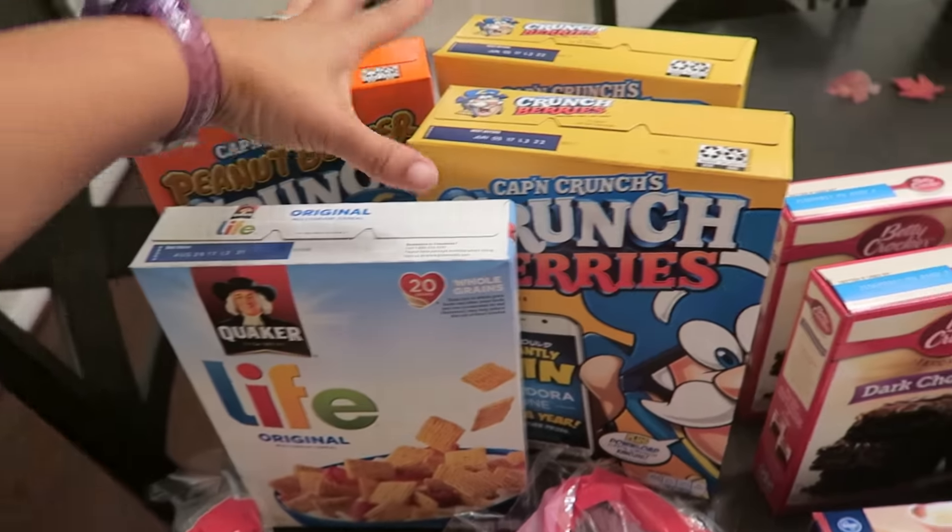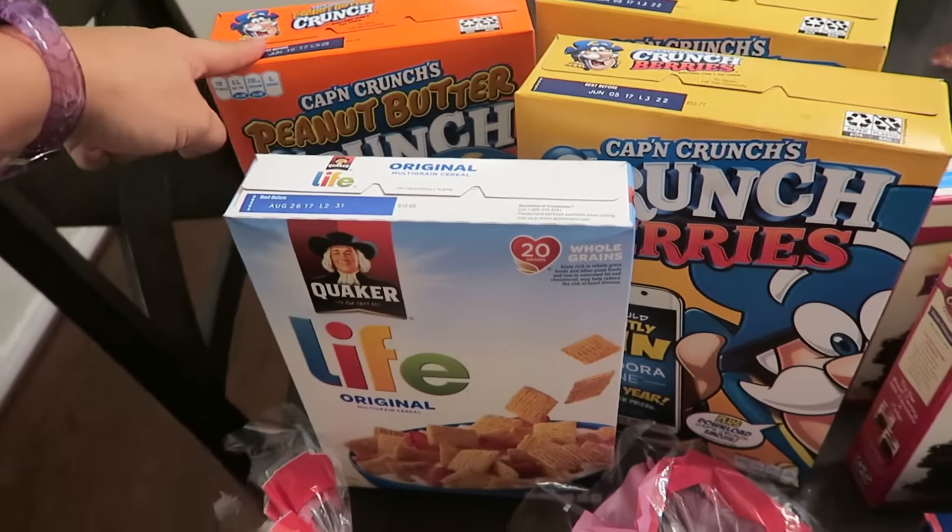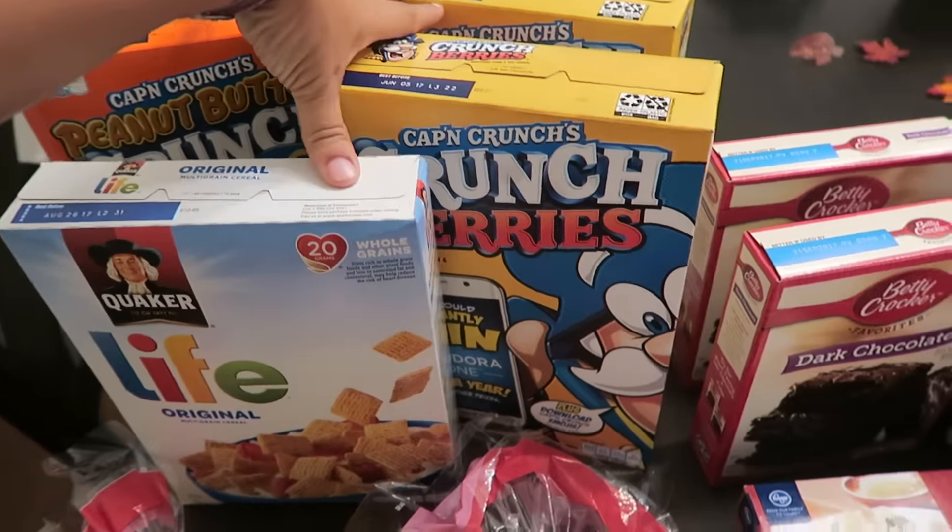So they had a sale — it was $4 for $4. So these were $2.50 a piece, but because I bought four, I got them for $1.49 a piece. So I got four boxes of cereal.